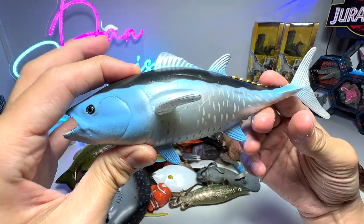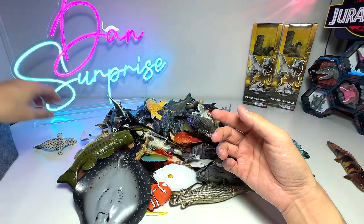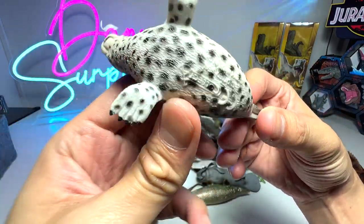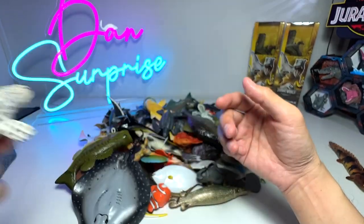Next up, we have an Atlantic bluefin tuna. Next up, a spotted seal, I think — yeah, that's right. Really beautiful figure. We added this figure not too long ago. It is a figure from Collecta.